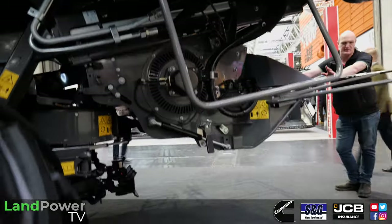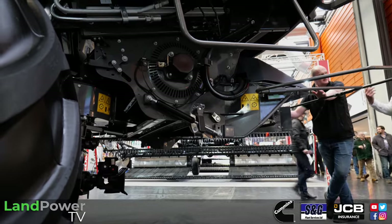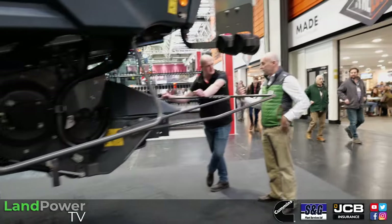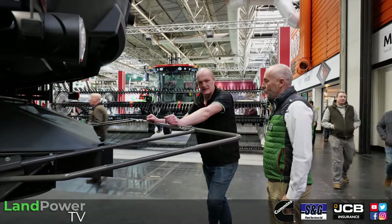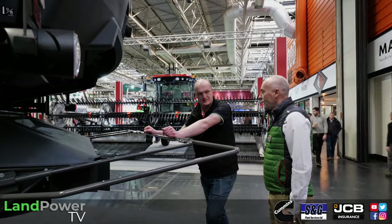You would set the crosswind offset manually. You set an offset, and then when you turn around on the headland it will mirror - it will flip the bias the other way. So once you've set your preset offset, it mirrors every time you turn automatically. Good stuff.